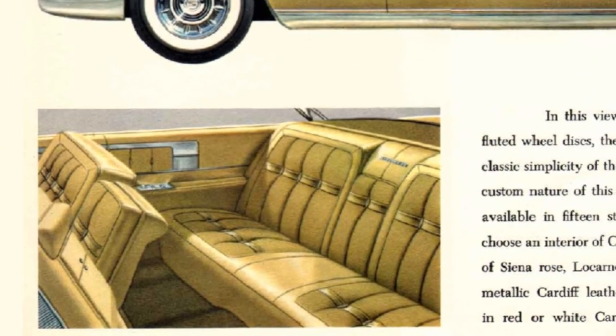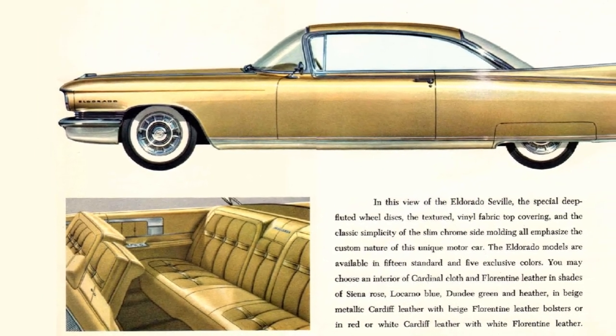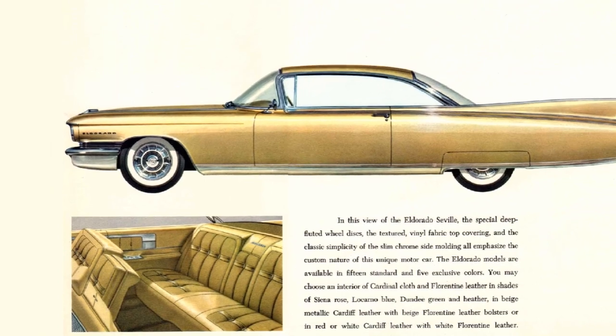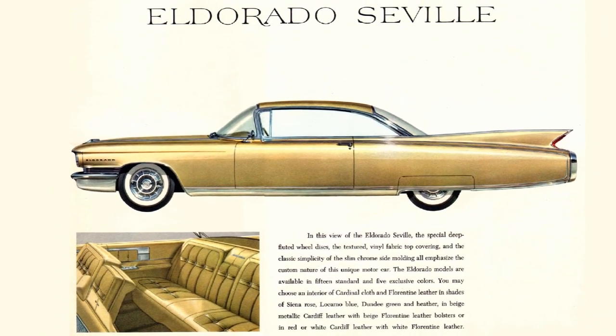The El Dorado Seville had the same high level of standard features as the Biarritz and was easily distinguished with the El Dorado script at the front fender and rear trunk lid. These cars let onlookers know that they were in the presence of a top-of-the-line Cadillac. Production for the Seville was 1,057 units and shared the same price as the Biarritz at $6,817, equaling $68,700 in 2023.